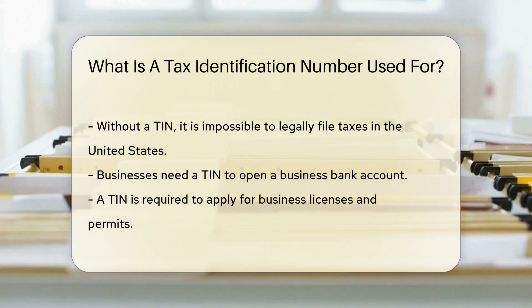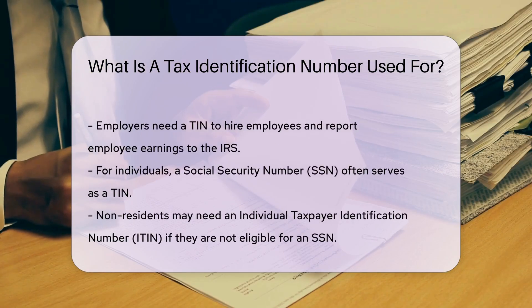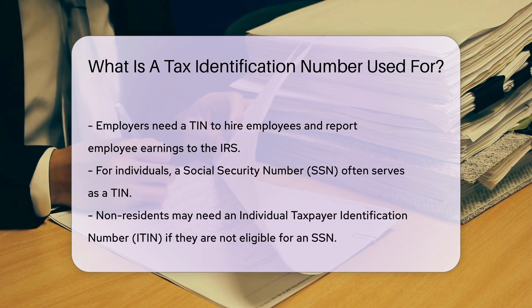For individuals, a Social Security Number, or SSN, often serves as a TIN. Non-residents may need an Individual Taxpayer Identification Number, or ITIN. An ITIN is used by those who are not eligible for an SSN.